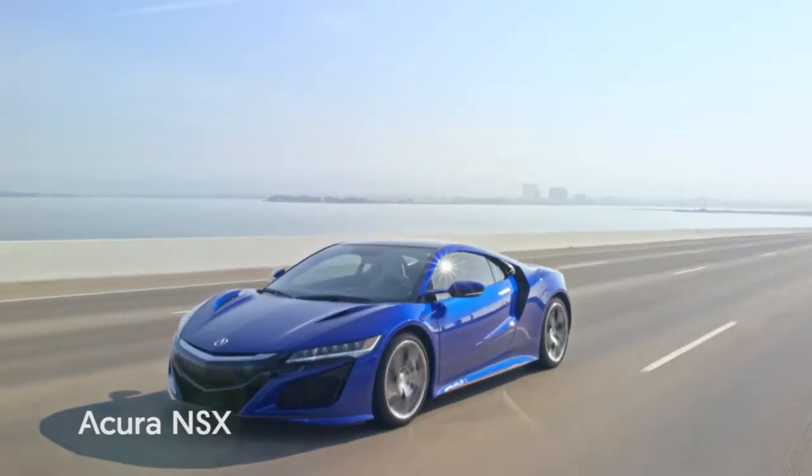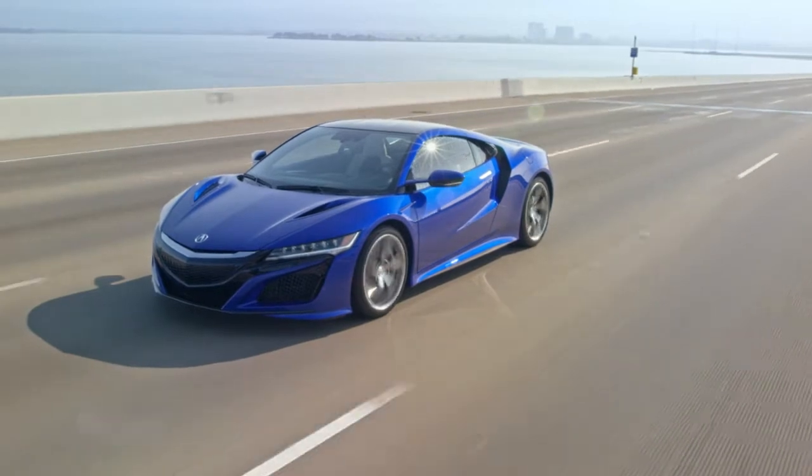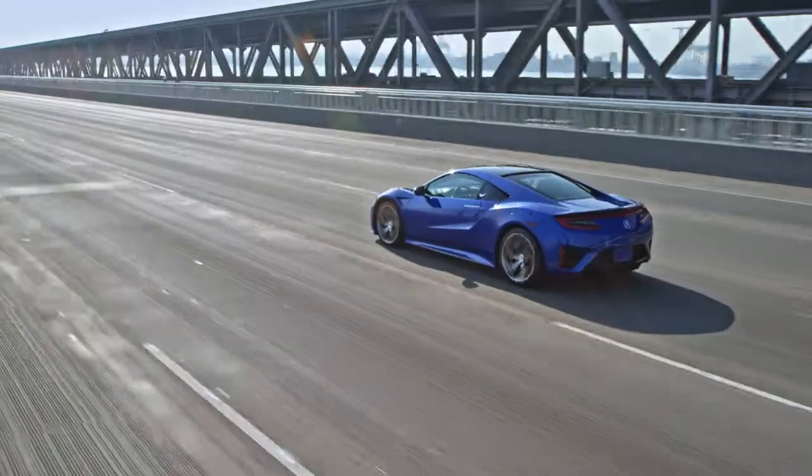The Acura NSX is a two-seat sports car with hybrid power and supercar looks. Competitors include the Porsche 911, Chevy Corvette, and Audi R8.